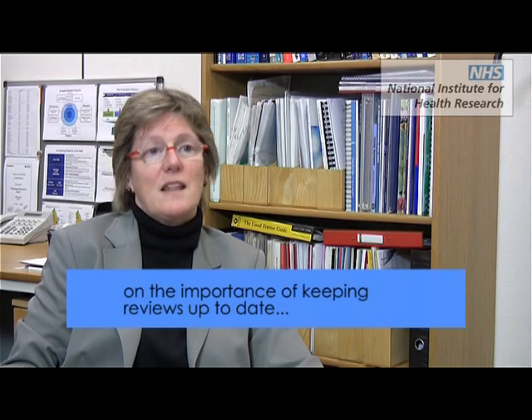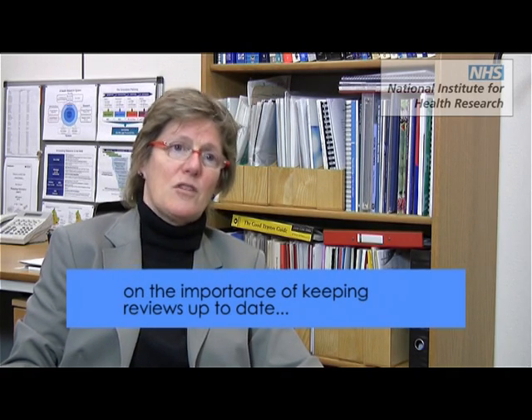We find it wonderful that the Cochrane system updates reviews on a regular basis, so that if we find one, we know that it won't be out of date. Through NIHR, we have increased funding for systematic reviews to ensure that our health service has access to up-to-date information that has been systematically searched for, with proper meta-analysis and high methodology, to give us the best information that there is.